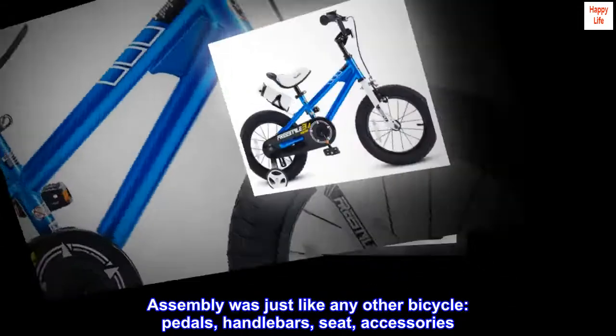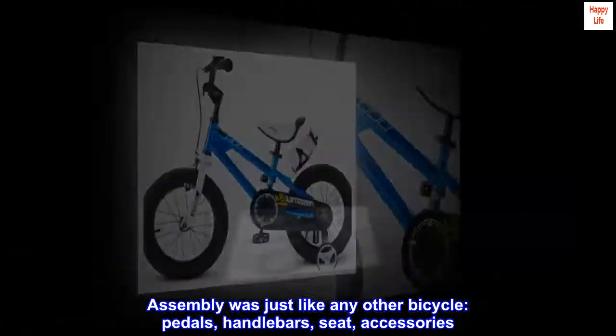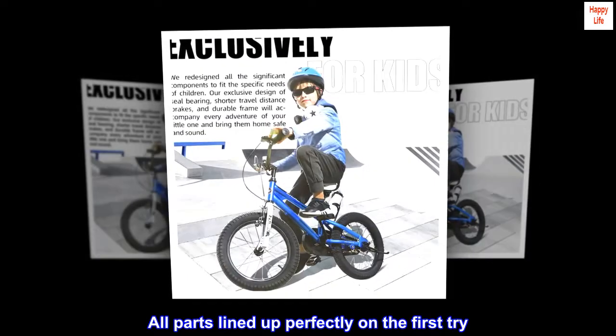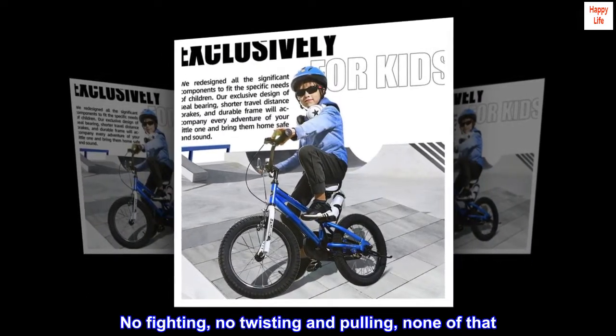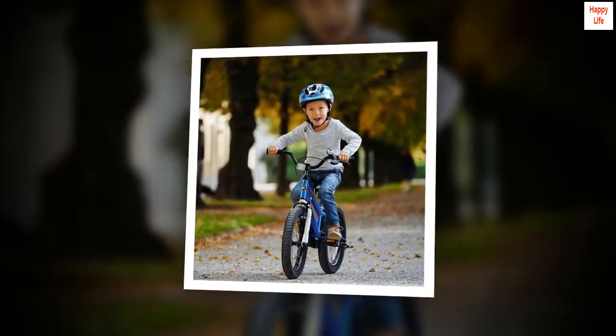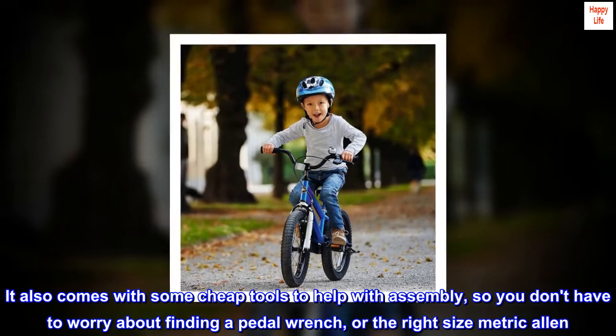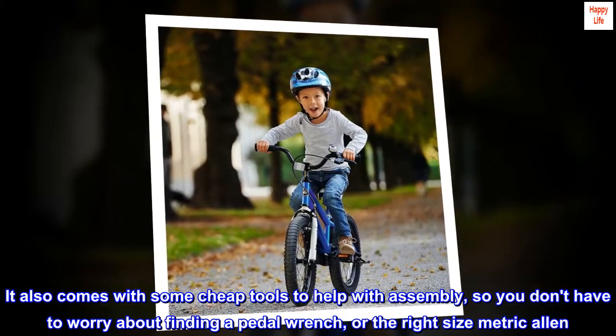Assembly was just like any other bicycle — pedals, handlebars, seat, accessories. All parts lined up perfectly on the first try. No fighting, no twisting and pulling, none of that. It also comes with some cheap tools to help with assembly, so you don't have to worry about finding a pedal wrench or the right size metric Allen.